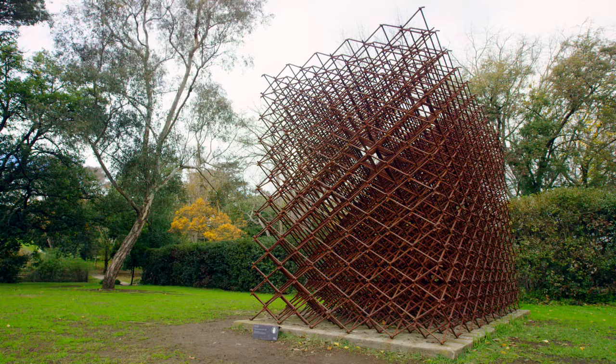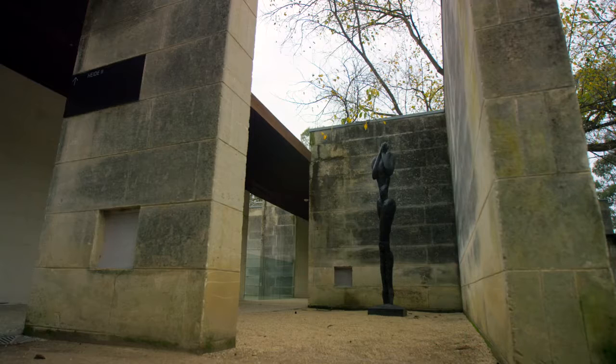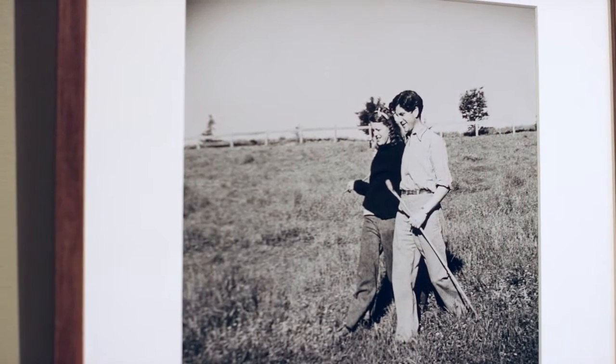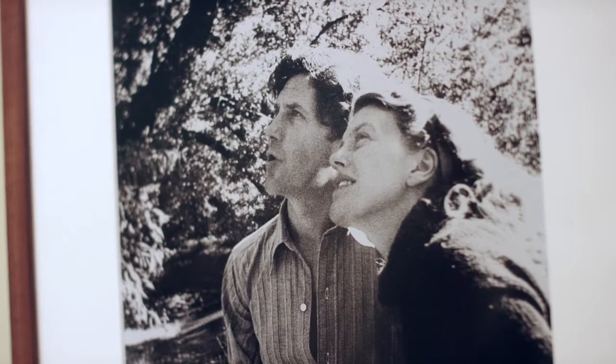My name is Kendra Morgan and I'm one of the curators here at Heide Museum of Modern Art. Heide opened as a museum in 1981 and it's an interesting museum because it was formerly the property of two art benefactors, John and Sunday Reid, who were both born in the early part of the 20th century.